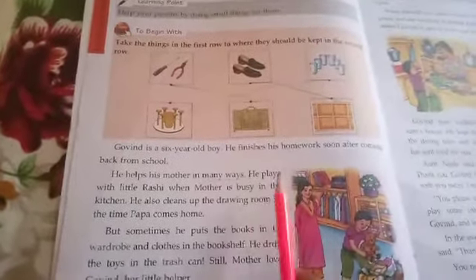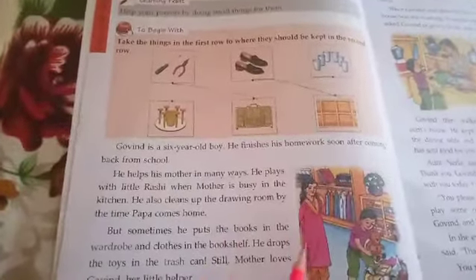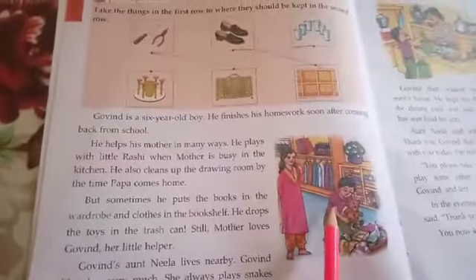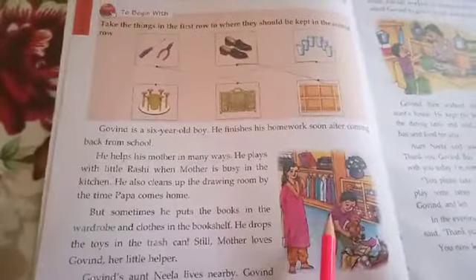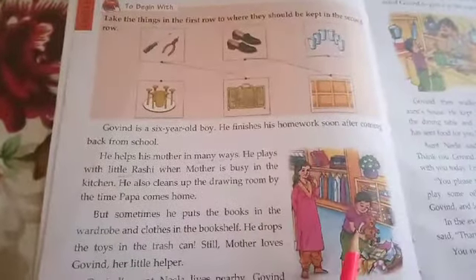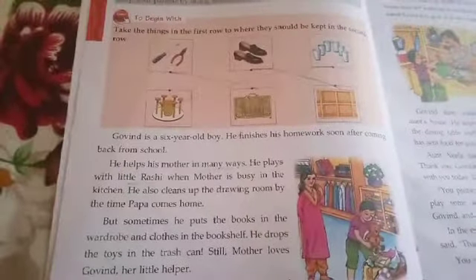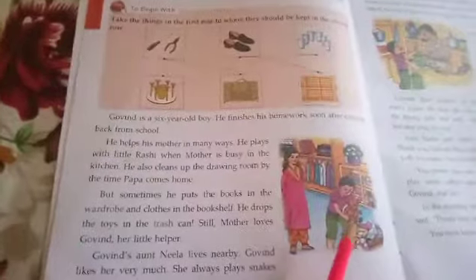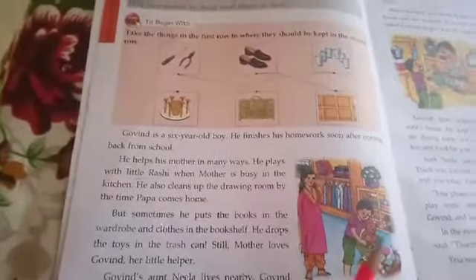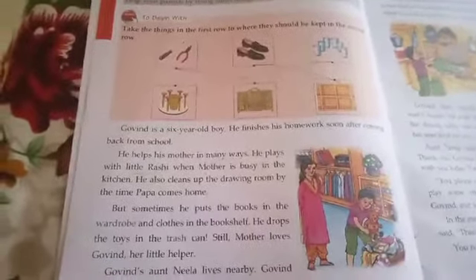In many ways — what does that mean? He plays with little Rashi when mother is busy in the kitchen. Govind has a younger sister whose name is Rashi. Rashi is a little younger than him, so he plays with her. When he plays with her, it becomes a help to mother so she can complete her kitchen work. Now dear children, do you help your mother this way? If you have a younger sister or brother, do you take care of them? I know that you are all helpful children.